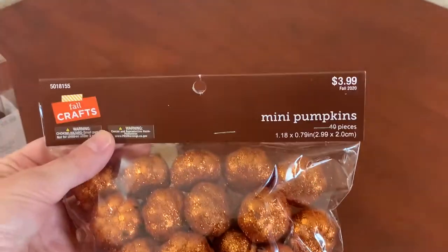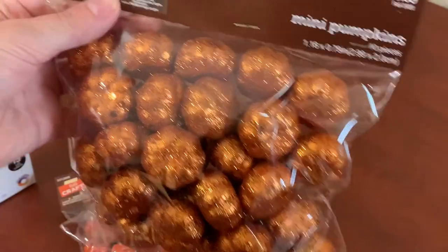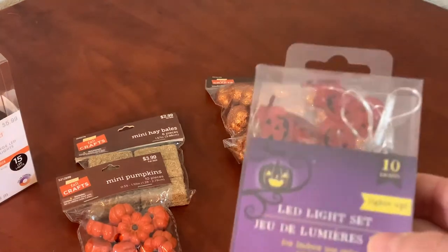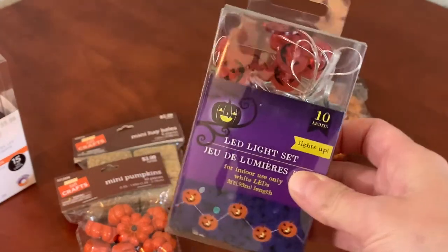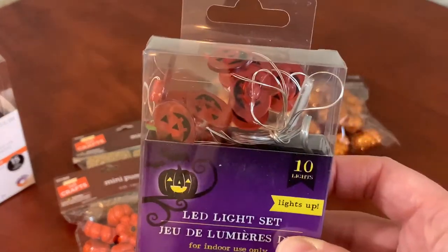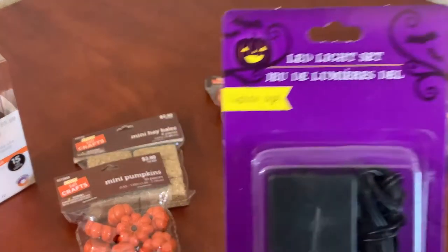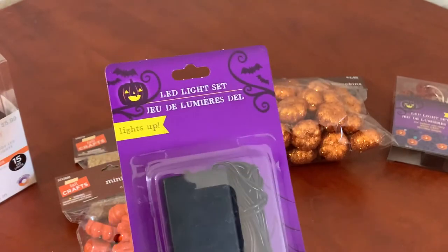The glitter mini pumpkins are $4 but you could use a coupon on them. They're very lightweight. More lights — these are from Dollar Tree and they just require two double-A batteries. Next are more purple lights, and these I think were from Dollar Tree as well.